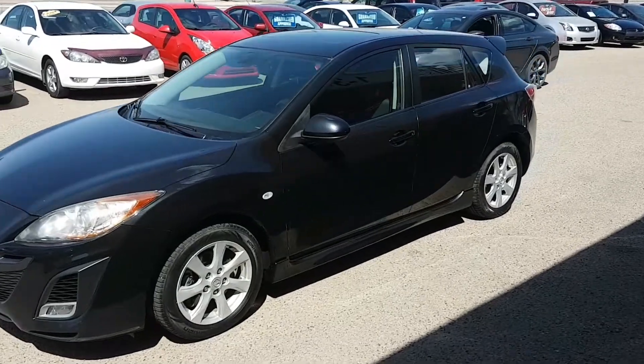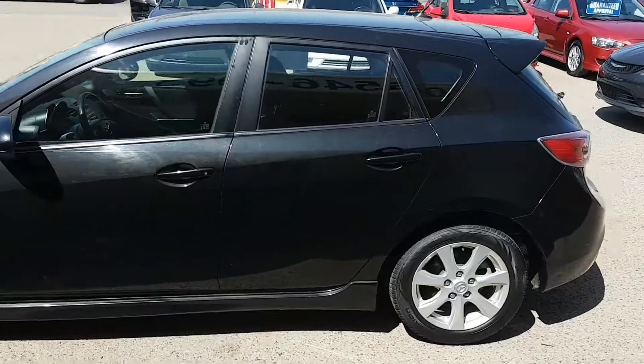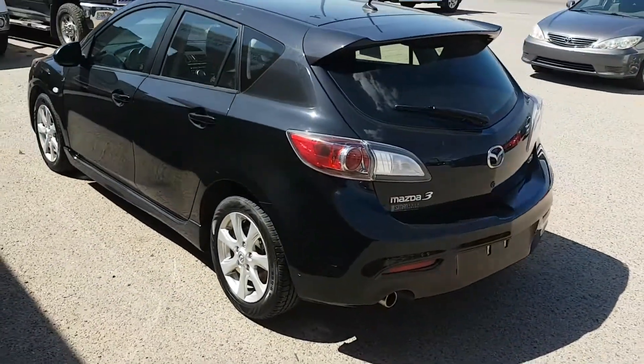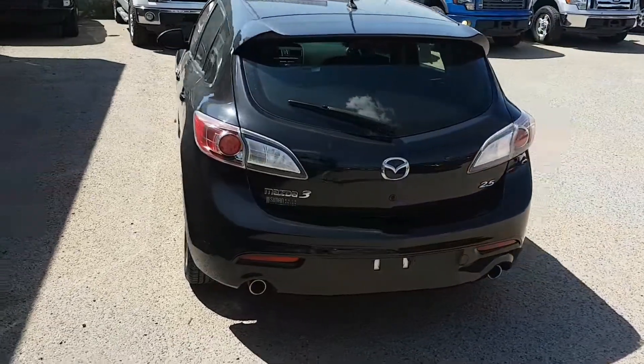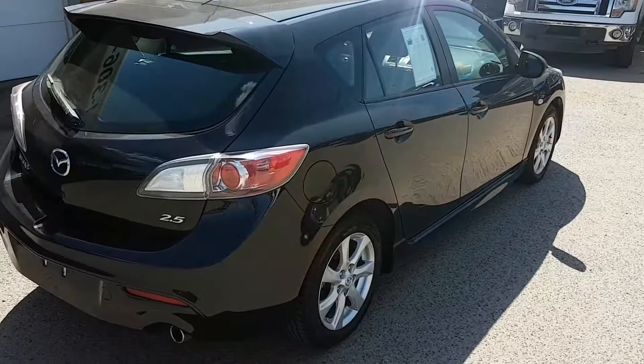Mike here with Simon Auto Sales. Today I'm going to show you our 2010 Mazda 3 Heat. Now the Mazda 3 remains sporty as ever, fun to drive, powered by a 2.5 liter inline-four engine. It produces about 167 horsepower and 168 pounds of torque.